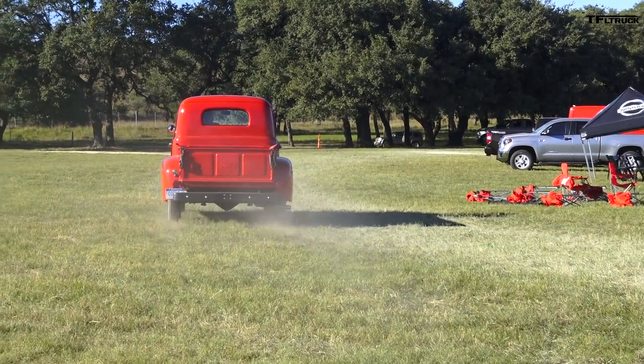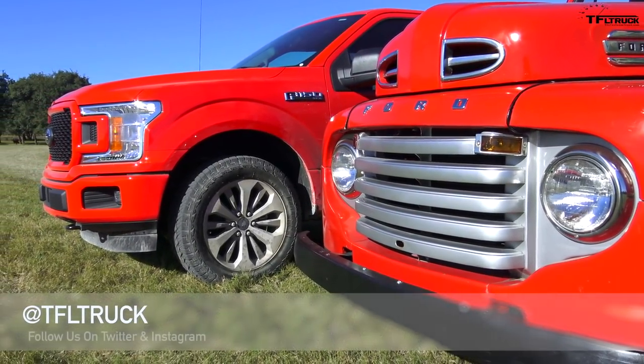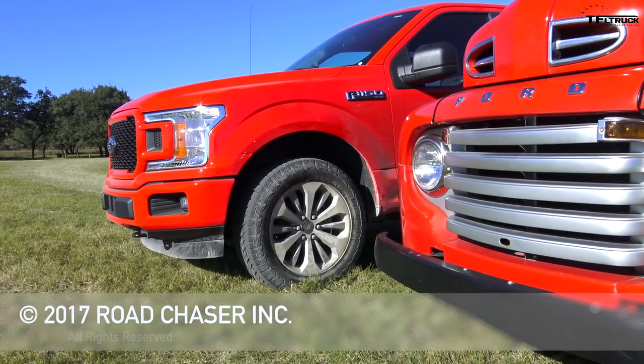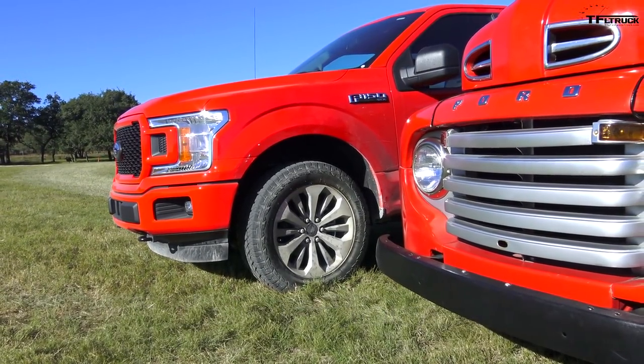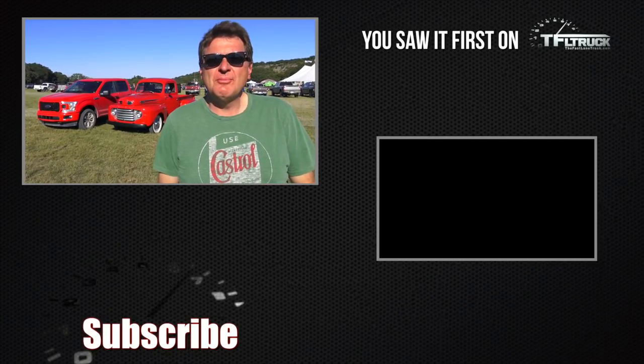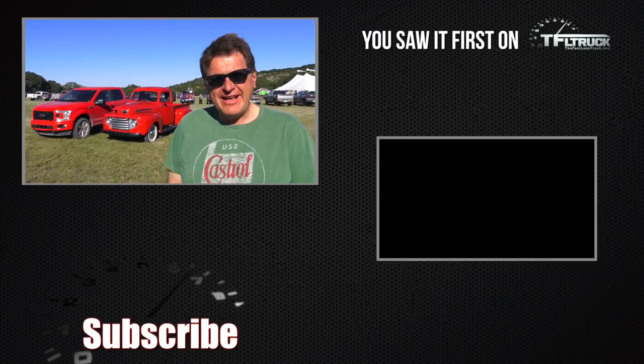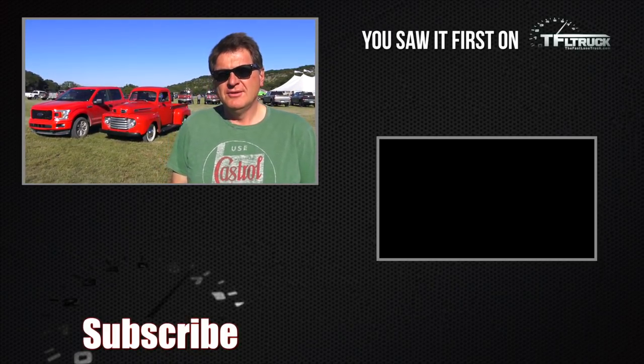In 68 years, trucks have come a very long way. Not only can the new F-150 almost drive itself, but chances are if you crash it, it probably won't kill you — same can't be said for the old F-1. But if I was going out for a big root beer float on a Friday night with my girl in the passenger seat, there's one truck I'd definitely prefer, and it's the old F-1. As always, this is Roman reporting for the Fast Lane Truck. Check out tfltruck.com for more news, views, and classic old versus new reviews. Ciao!